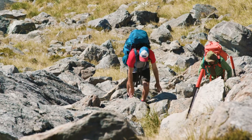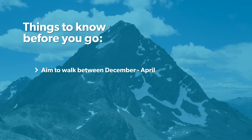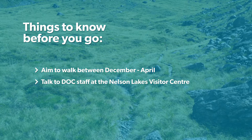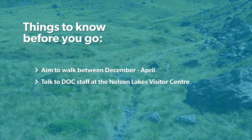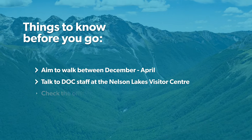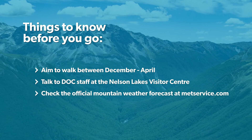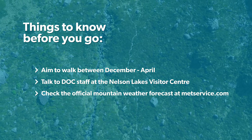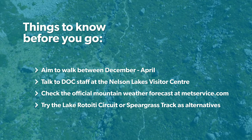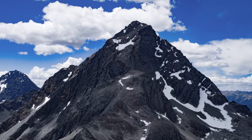Only attempt to cross the saddle from December through to April, but be aware that snow can still hang around during the shoulder months. Talk to DOC staff at the Nelson Lakes Visitor Centre in St. Arnaud about your trip to get the latest information on track conditions. Make sure you check the official Nelson Lakes mountain weather forecast at metservice.com. Finally, if the weather is poor or this track doesn't look right for you, try the Lake Rotoiti Circuit or Speargrass Track as alternatives. Now get out there, be safe, and enjoy your alpine adventure.